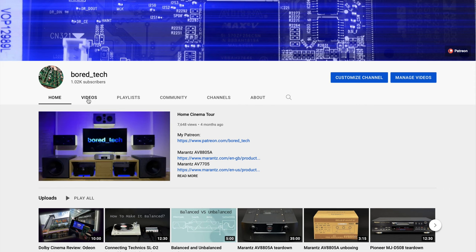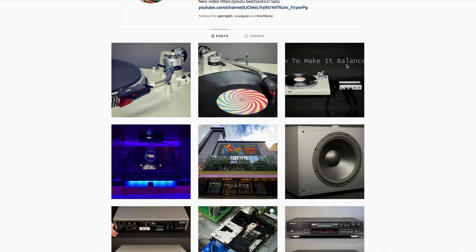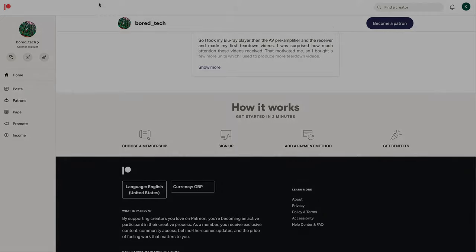Before I start, I'd like to remind you that you can subscribe to this channel, follow me on Instagram, or even consider supporting future videos on Patreon. You will find all the links in the description.